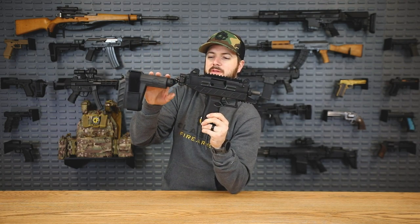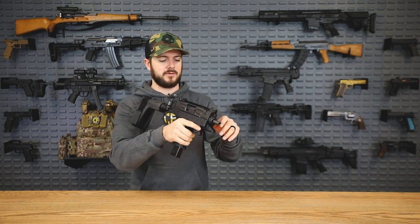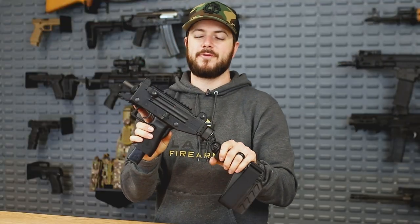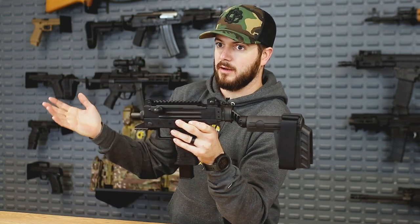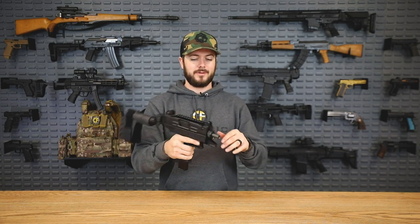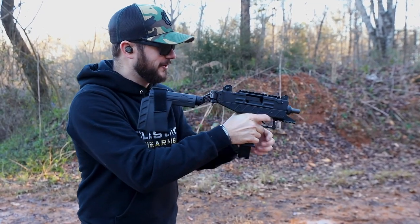We have a Picatinny space up top, so if you wanted to SBR this and register it with the ATF, you can throw on a vertical grip or a hand stop — whatever you want as long as you're remaining legal. This guy has been around since 1950, saw service in 1954, and is still being produced and in service throughout the world today. It's optics-ready up top for a red dot and has a threaded barrel for a suppressor. Let's just take it to the range and shoot it — let's take a couple shots with the little guy.